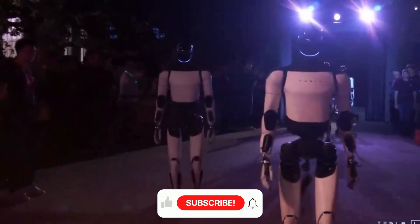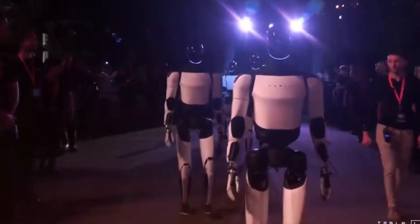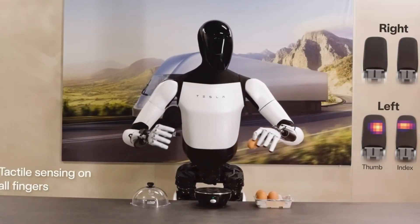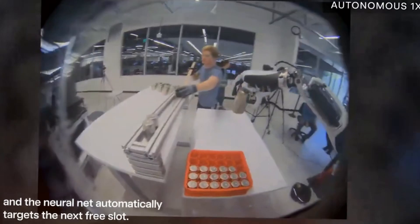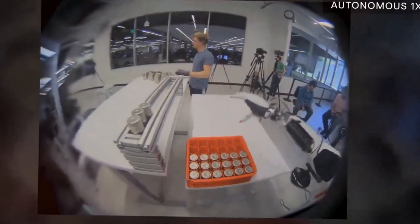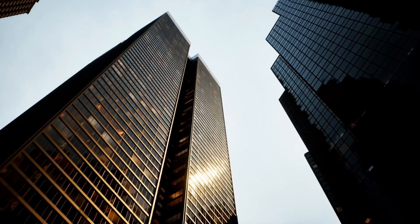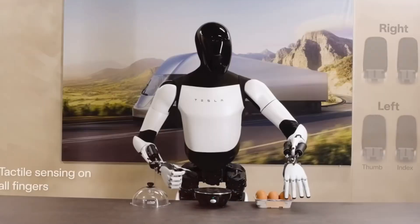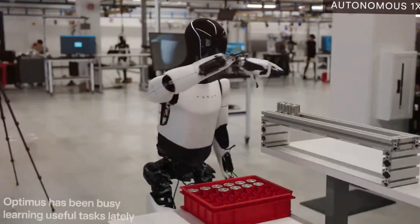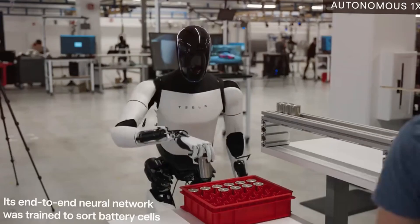During recent demonstrations at Tesla's Texas Gigafactory, Optimus showcased this dexterity in remarkable ways. The robots successfully handled delicate tasks like egg peeling while also managing heavy-duty operations, lifting 25-pound battery trays using just its fingertips. This dual capability is something no other robotics company has achieved. The precision comes from advanced tactile sensors that allow Optimus to feel objects and adjust its grip strength accordingly, much like a human hand.